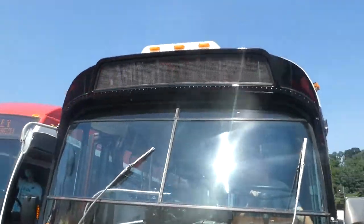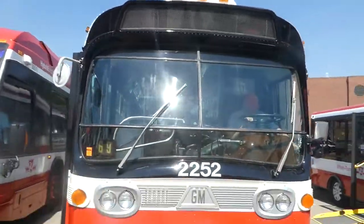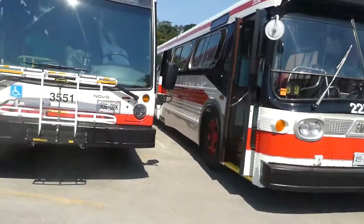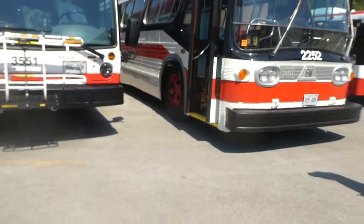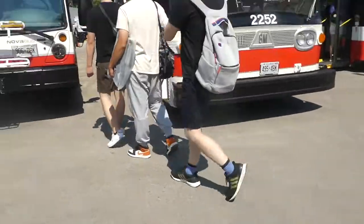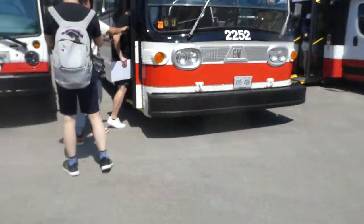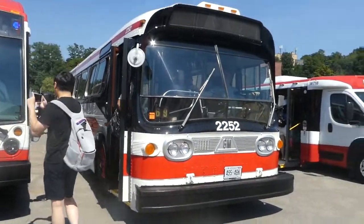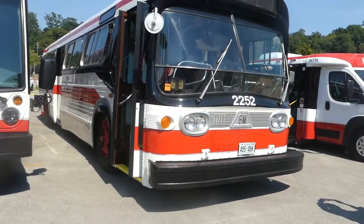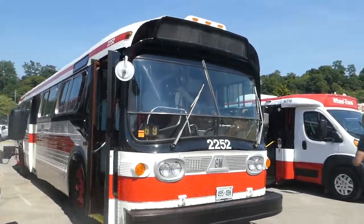I'm really glad that TTC decided to restore this very historic New Look. What I really want to do is actually hitch a ride on this. I remember in 2019 — I didn't make it for that event — but TTC hosted a charter on this bus, and it was actually pretty damn cool. So I hope they do something like that again.